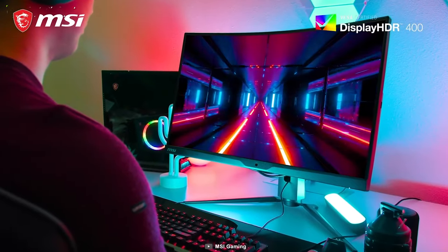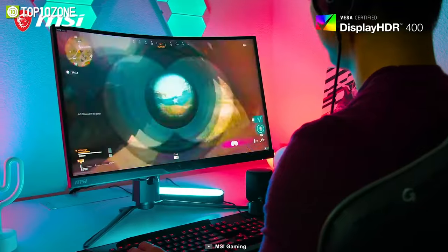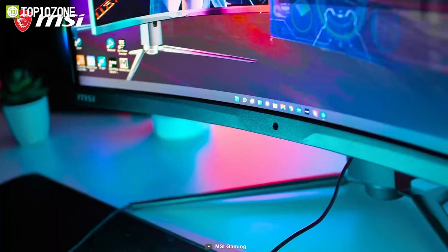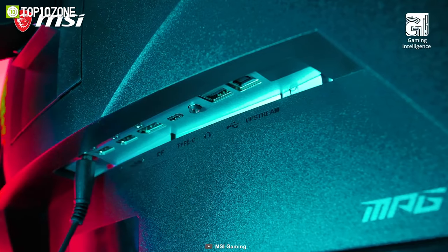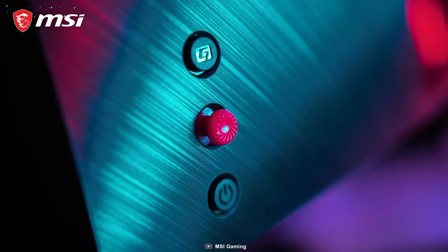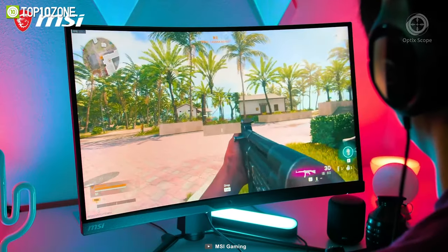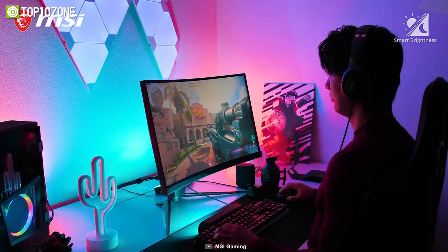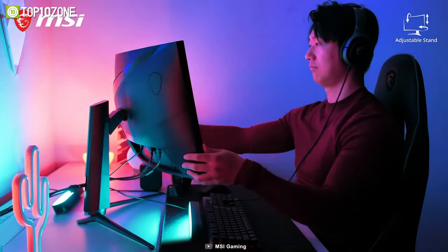The HDR400 capability further enhances your viewing experience with good contrast, while the AMD FreeSync feature helps to avoid stutter and tearing. And with the adjustable stand, you can position the monitor at any angle you wish. Get your hands on the MSI MPG Artemis 273 CQRQD today!